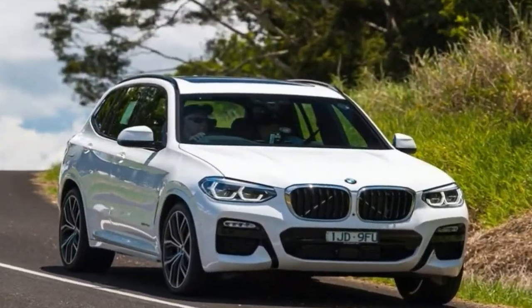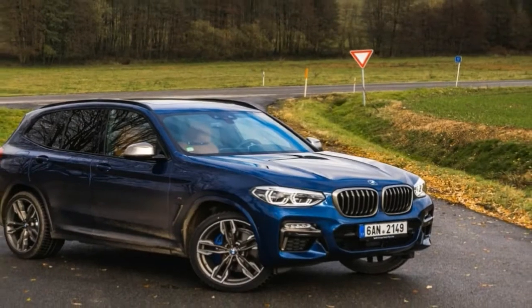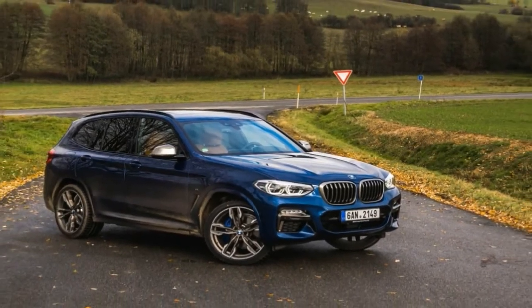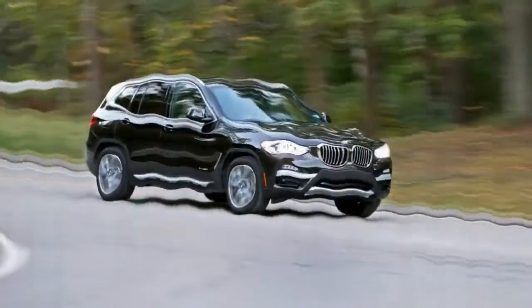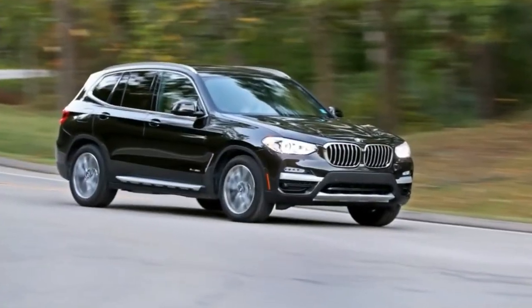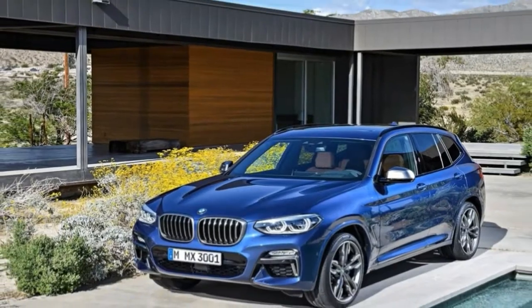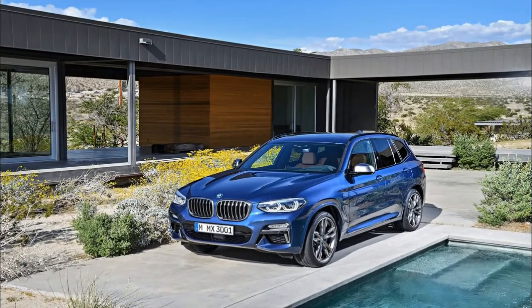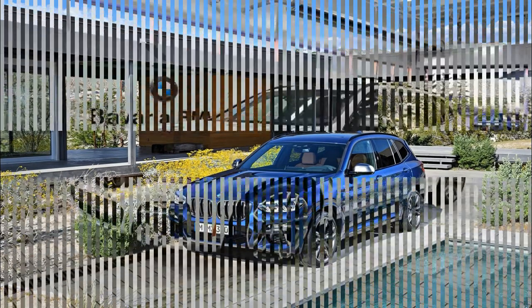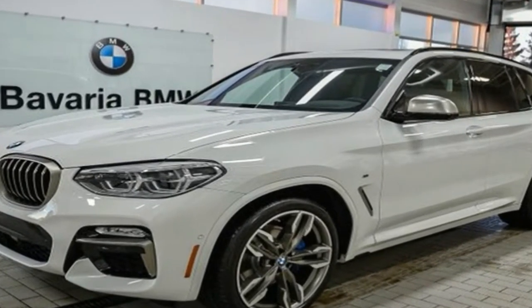Interest in any particular car typically wanes as it gets older — unless you are talking about the BMW X3. The second generation X3 was sold for seven years, yet BMW's constant enhancements made this X3 a sales juggernaut long past the traditional lifespan. Now the company has ushered in a fully redesigned 2018 X3 in hopes of keeping you within the BMW family, even as rival automakers introduce a host of new and recently revised luxury crossover SUVs.